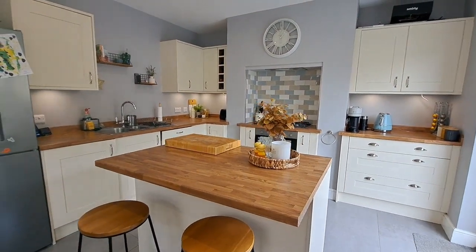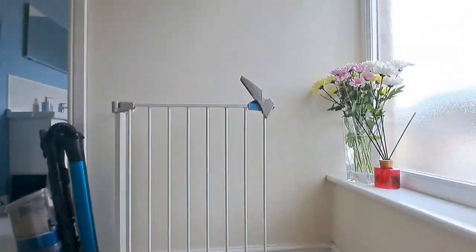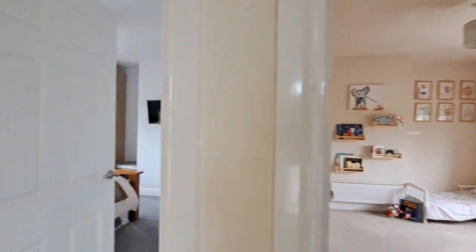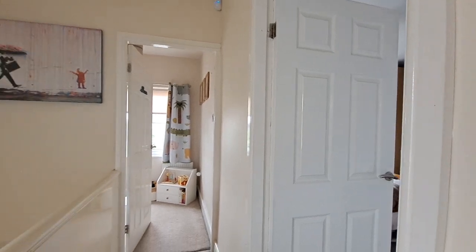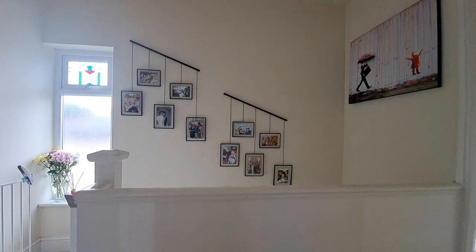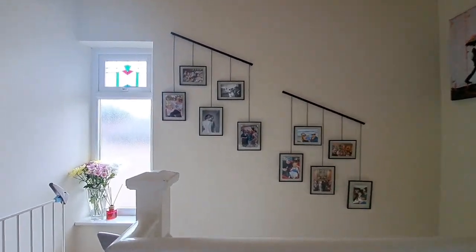That's the ground floor. Heading upstairs, at first floor level we come up onto the landing space. We have three bedrooms and the bathroom located off here, with a gable window to the side.